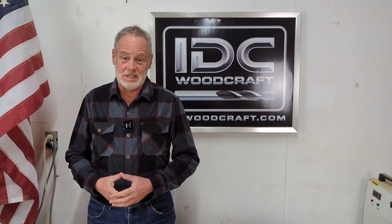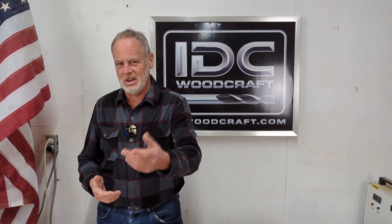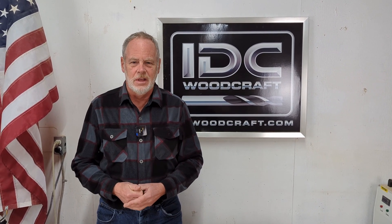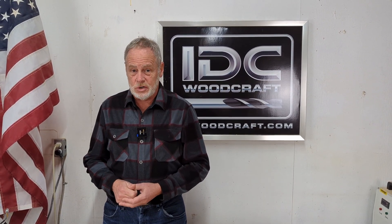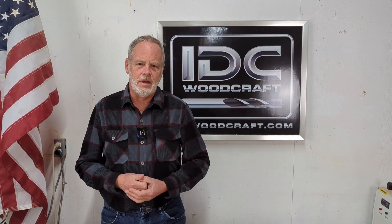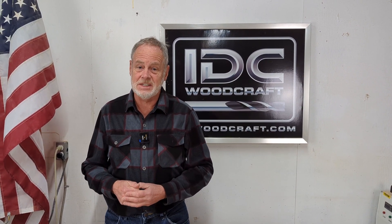Hello, my CNC brother or sister. I'm Garrett with IDC Woodcraft, the company that provides you with your CNC router bits. If you're in the market for upgrading your CNC router or just looking for a really good pro-level machine, this video is going to surprise you. I was at the AWFS show — the Association for Woodworkers and Suppliers — and I came across Shop Saver, an American-made CNC router maker company.